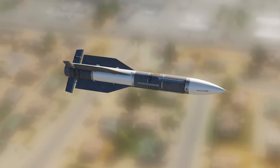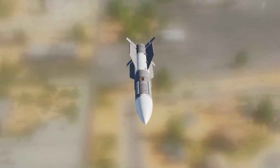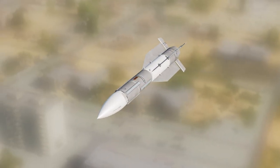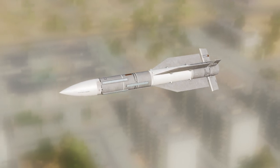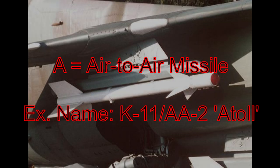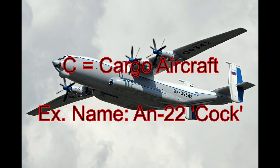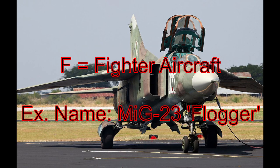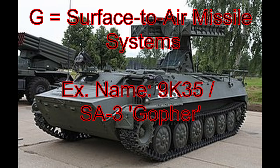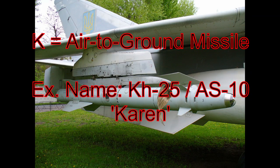Now let's learn the ASCC code letters. It's simple because it's supposed to be simple — the first letter of each name indicates what kind of equipment it is. A means air-to-air missile, example: Atoll. B for bomber aircraft, example: Badger. C for cargo aircraft. F for fighter aircraft, example: Flogger. G for ground-to-air missiles, example: Gopher. H for helicopter, example: Haze. K for air-to-ground missile, example: Karen.